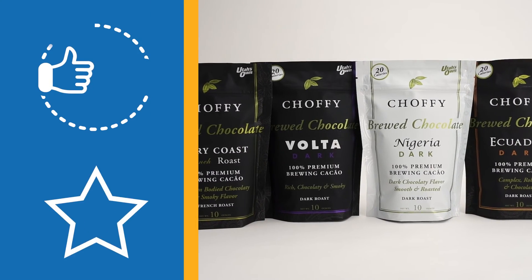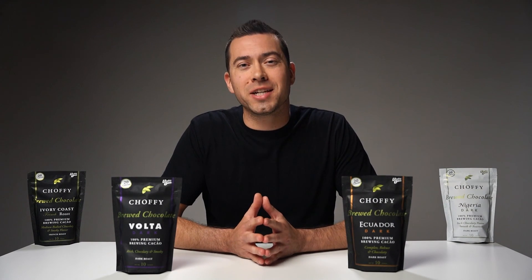Overall, I'm giving Choffee two thumbs up and a 10 out of 10 score. Hopefully this video was helpful for you. Thanks for watching, and I'll catch you in the next one.